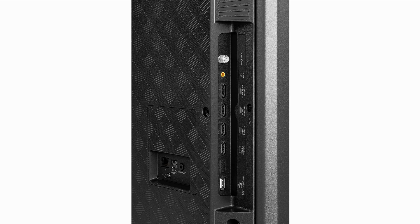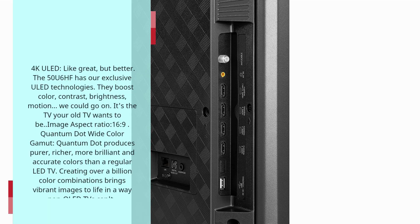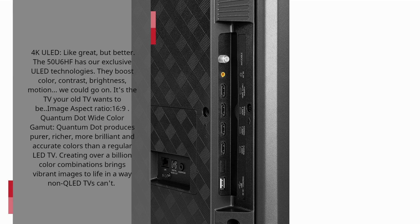4K ULED — like great, but better. The 50U6HF has our exclusive ULED technologies. They boost color, contrast, brightness, and motion. It's the TV your old TV wants to be.